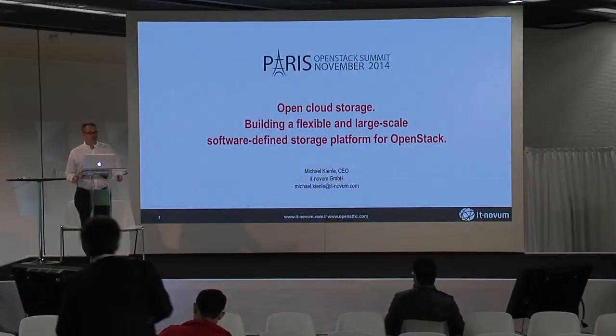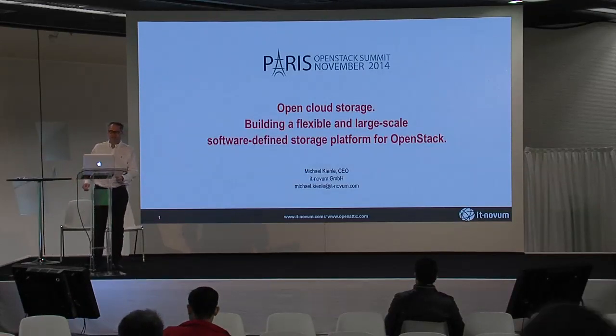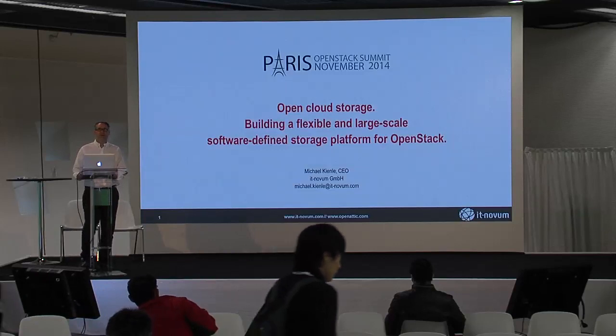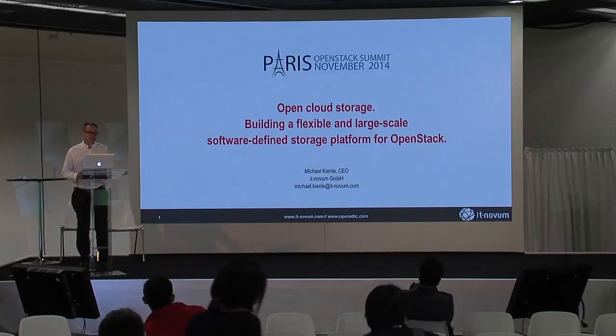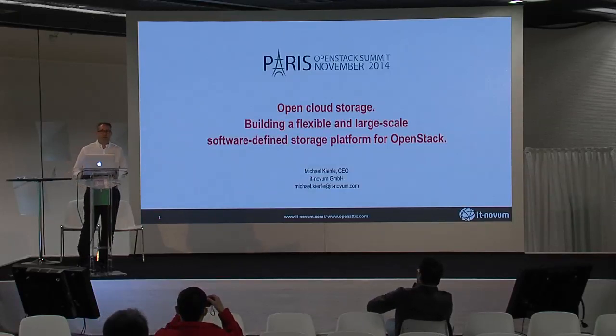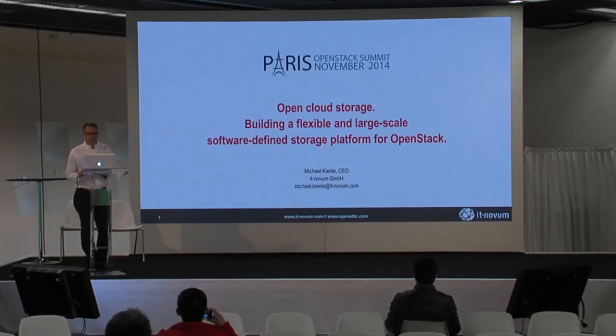Good morning Paris. I hope you are all awake and enjoyed the big party yesterday. I think it was a great location — a very hearty welcome from my side. I'm Michael Keenle, I'm the CEO of IT Novum, and I'm going to give you some ideas on how to combine an open-source approach with software-defined storage for supporting a very smart storage platform for OpenStack.